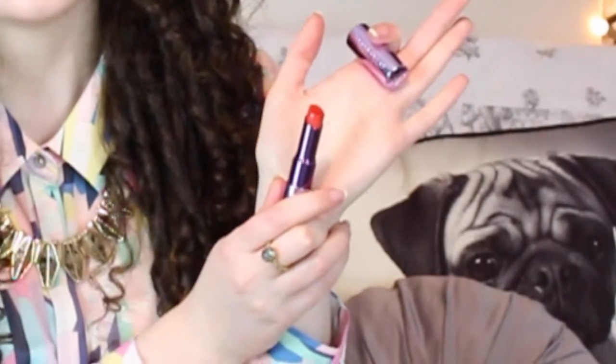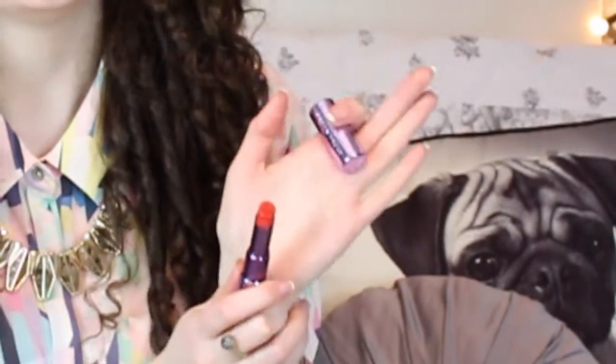My next beauty favourite is actually the lipstick I'm wearing today and it is this one by Urban Decay. This is part of their Sheer Revolution range. The name makes it sound like it's going to be a lip gloss type lipstick, but as you can see it's highly pigmented which I love. It's a really beautiful orangey red and although it feels like a lip balm on your lips, the colour payout is so good and I've just been really loving this.